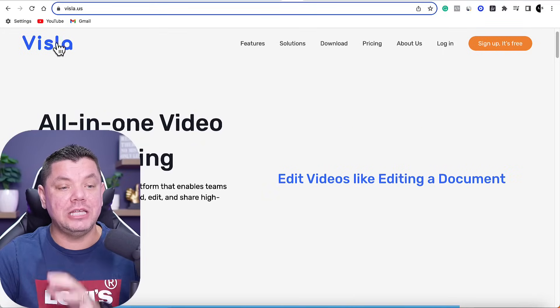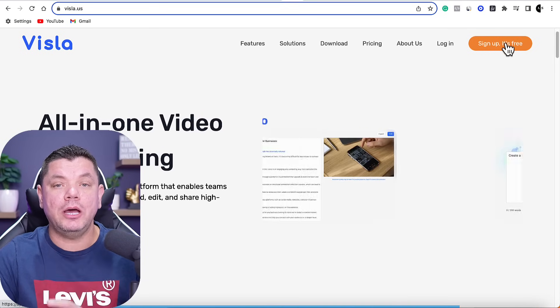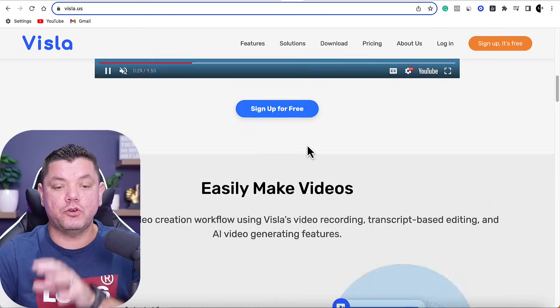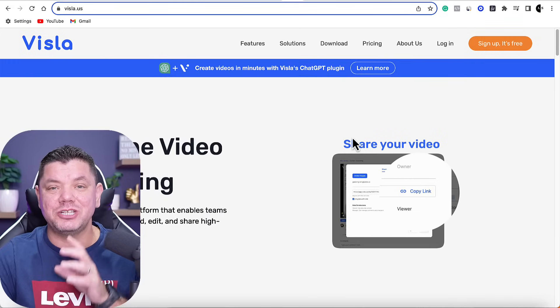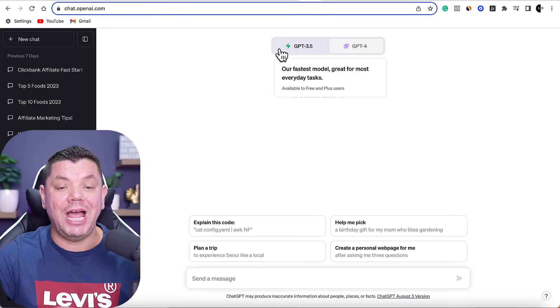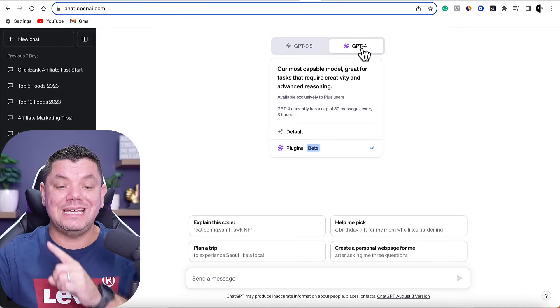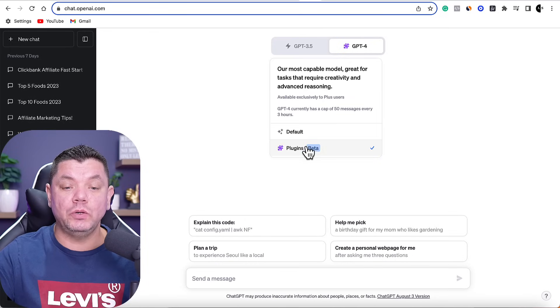Now I'm going to show you the software you're going to be using — there are two different platforms. This is a complete game changer, so make sure you're paying close attention. The first platform you want to come over to is called Vistla.us. All you need to do is sign up for a free account. This is actually a video creation platform where you don't need to do any of the creation yourself. From here, we need to come over to ChatGPT.